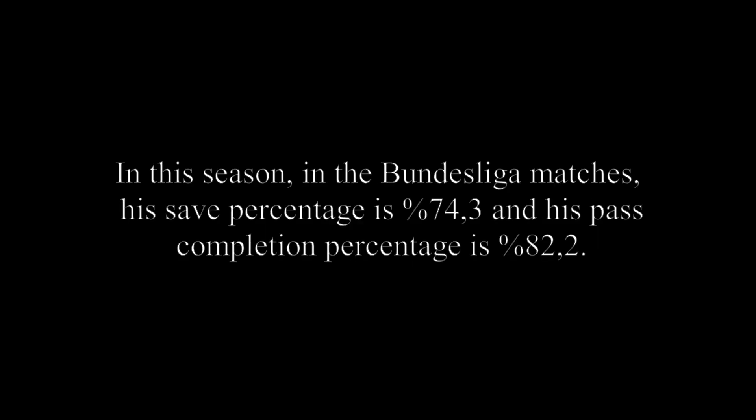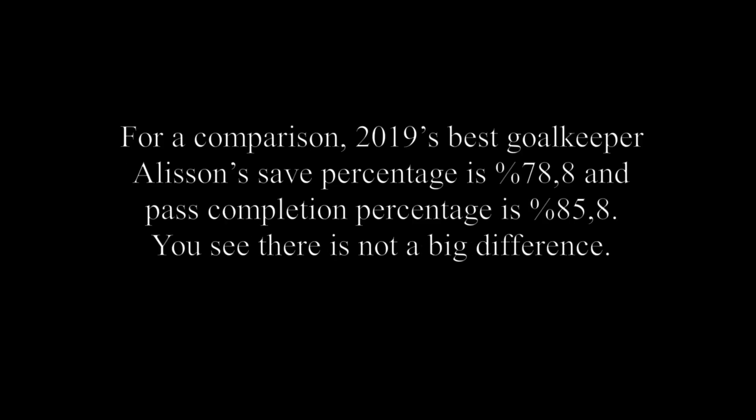Firstly, let's have a look at their goalkeeper. Jan Sommer is their goalkeeper. He has amazing reflexes and he can save many shots in front of the goalpost. Also his feet are not bad and he can comfort his teammates when they try to make play in defence. In this season in the Bundesliga, his save percentage is 74.3% and his post-shot expected goals percentage is 82.2%. For comparison, 2019's best goalkeeper Alisson's save percentage is 78.8% and his percentage is 85.8% — there is not a big difference.